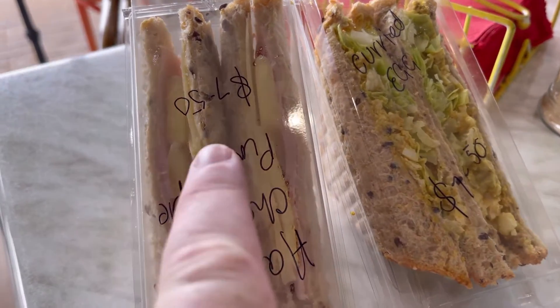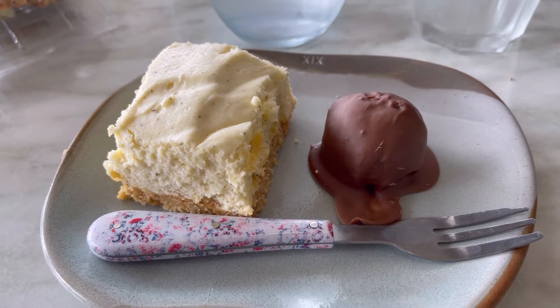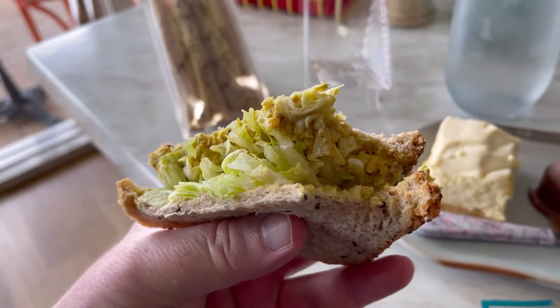Here they are on my table — I absolutely got the desserts too. Couldn't help it. The curried egg is wonderful.